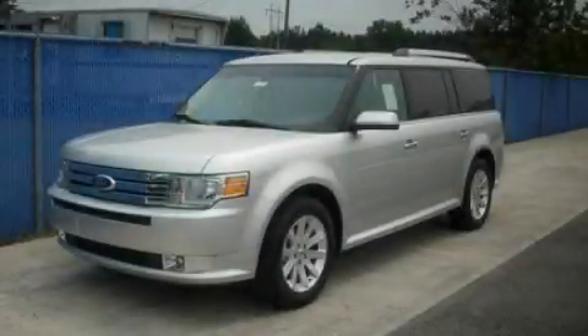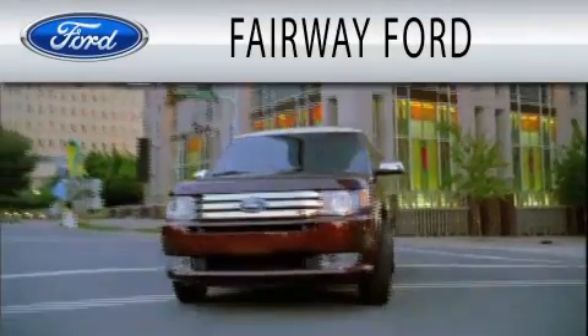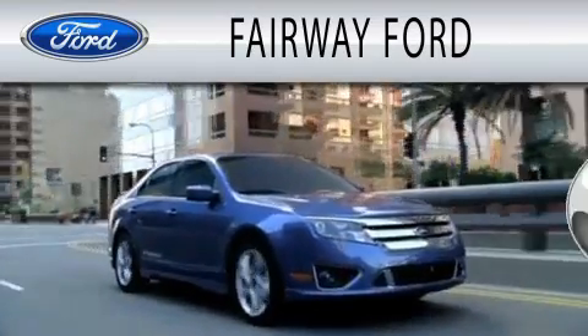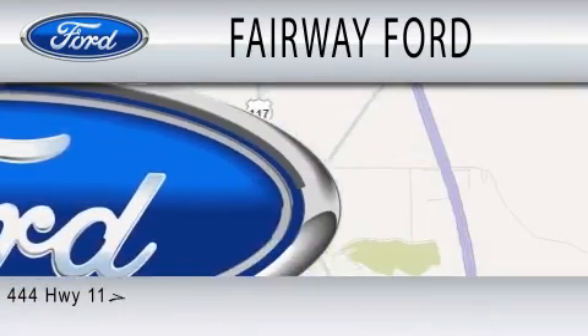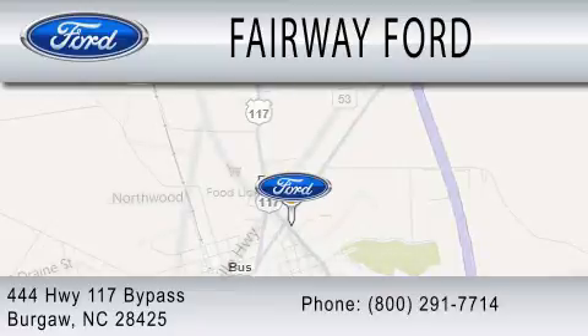Call now to find out how you can own this breathtaking vehicle. Fairway Ford is dedicated to doing everything possible to ensure that the experience you have selecting your next vehicle is as pleasant as possible. We are located at 444 Highway 117 Bypass in Burgaw.